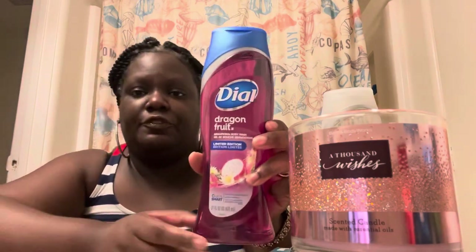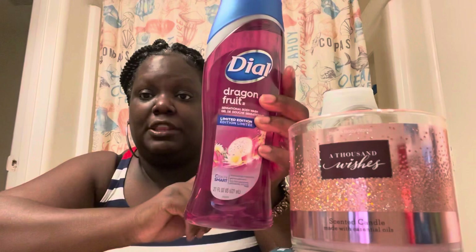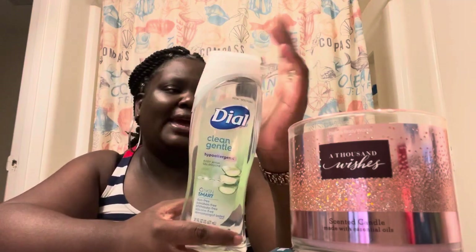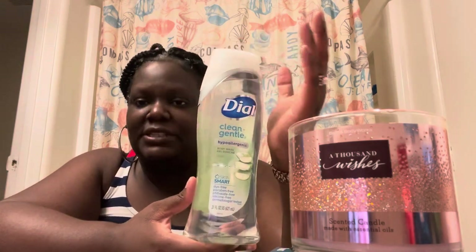Then I have this limited edition Dragon Fruit Dial — I don't really love the smell of it. I already have one in the shower trying to finish it up. It doesn't quite lather as well as other body washes either. These are 21 fluid ounce bottles, which is bigger than most. I won't be getting Dial anymore — it's just not as good as the others I've used.